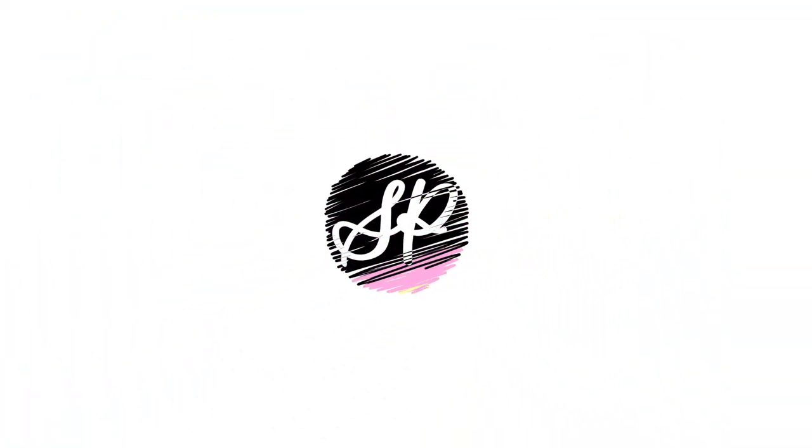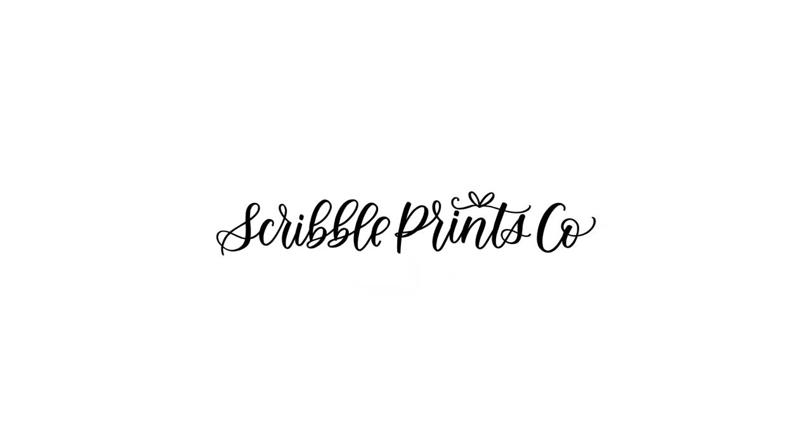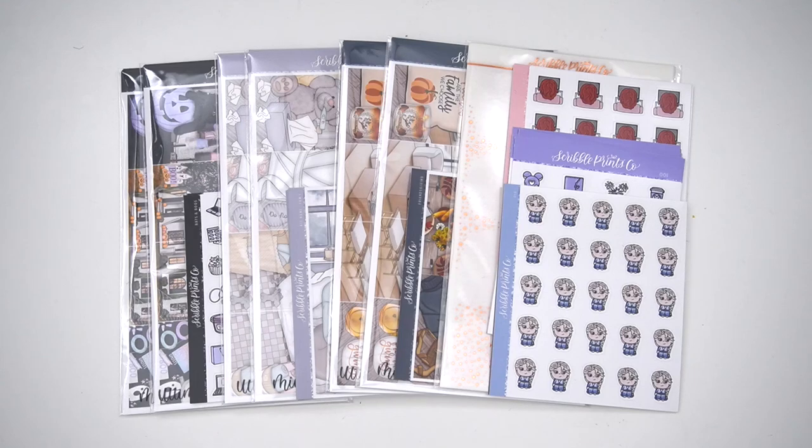Hey everyone, it is Andrea and today I'm coming at you with this week's new releases. All of these will be available Wednesday at noon eastern. We have characters in doodles, we have a foil bundle this week which is the overstock of the mystery foil. There are also two new exclusive kits and a last-minute Halloween art that I wanted to put into the releases.